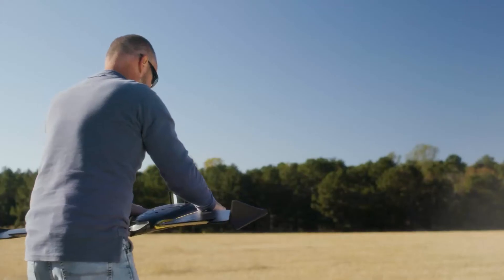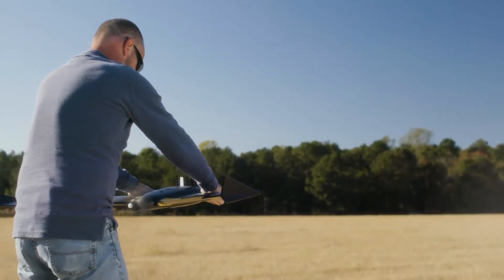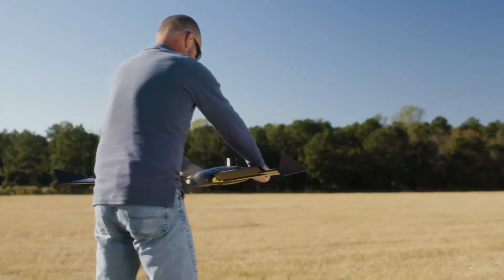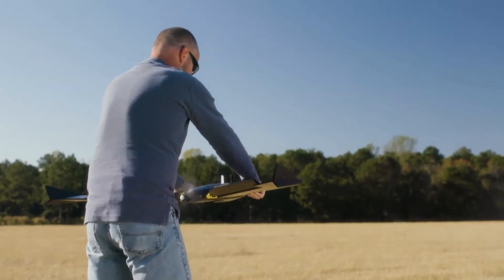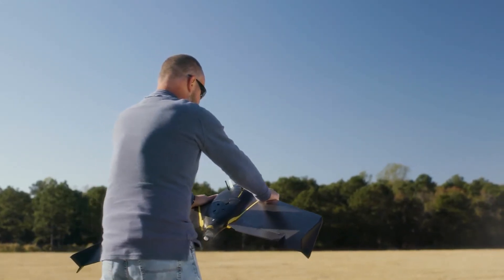To a trained operator the launch is very simple. You just shake the drone three times, the motor starts up, does a couple of aileron checks, and then you rotate the drone up to 45 degrees and toss it into the air.